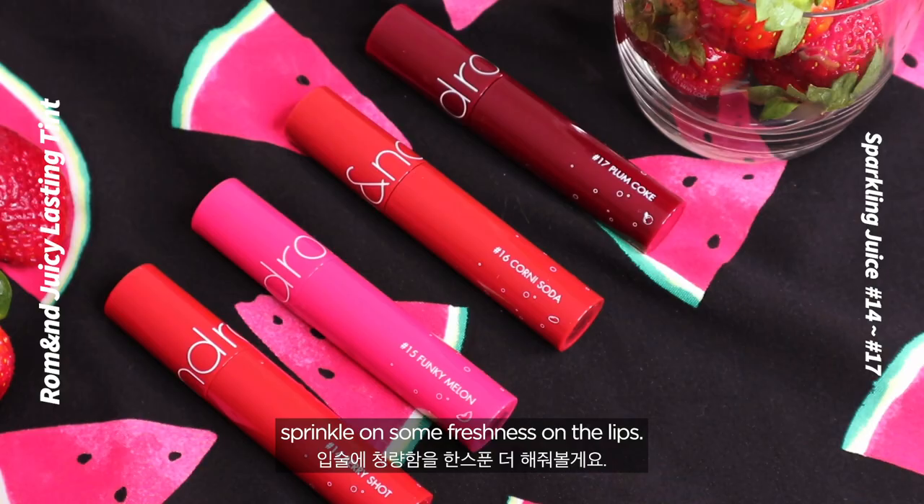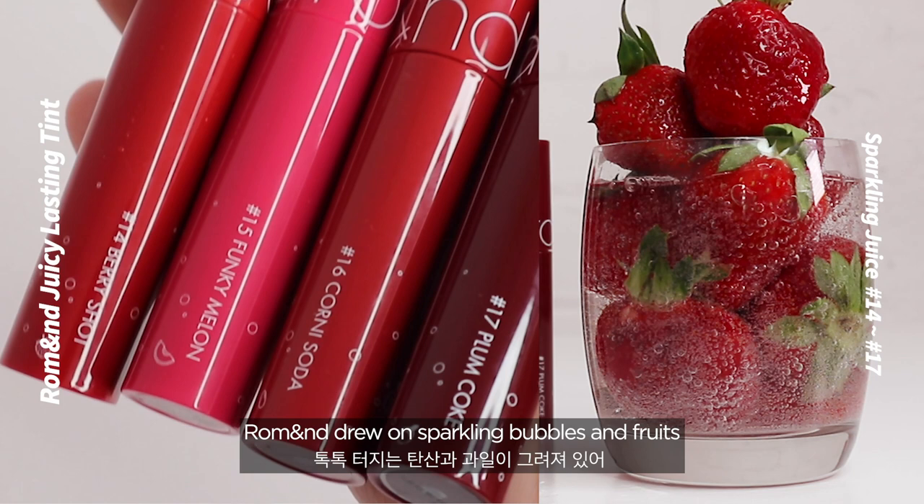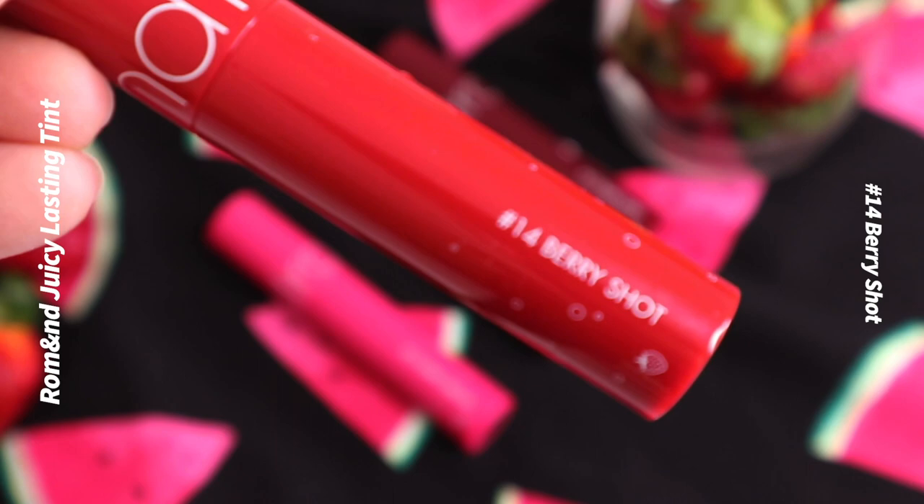Next, we have the Sparkling Juicy range to sprinkle some freshness on the lips, from number 14 to 17. The packaging is a bit special — roll and draw sparkling bubbles and fruits for a more cool and refreshing vibe.